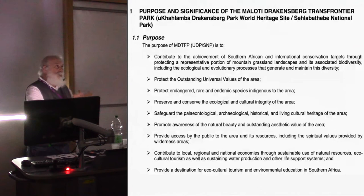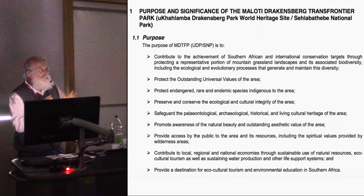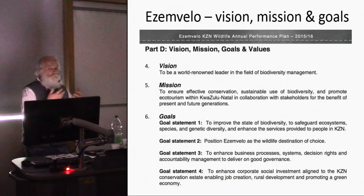In 2013 a park in Lesotho was joined to the World Heritage Site, making it a Trans Frontier Park, and its name changed to the Maloti-Drakensberg Trans Frontier Park. Among its stated purposes are protecting outstanding universal values — including cultural values — preserving and conserving the ecological and cultural integrity of the area, and safeguarding historical, archaeological, and living cultural heritage. There's a very strong remit to safeguard cultural and archaeological values.